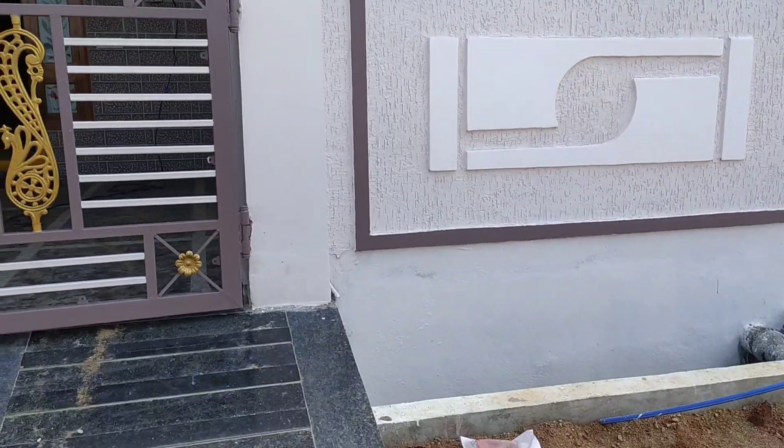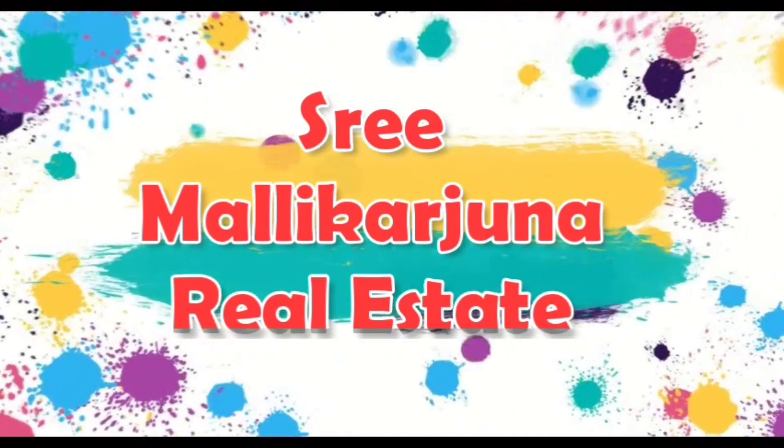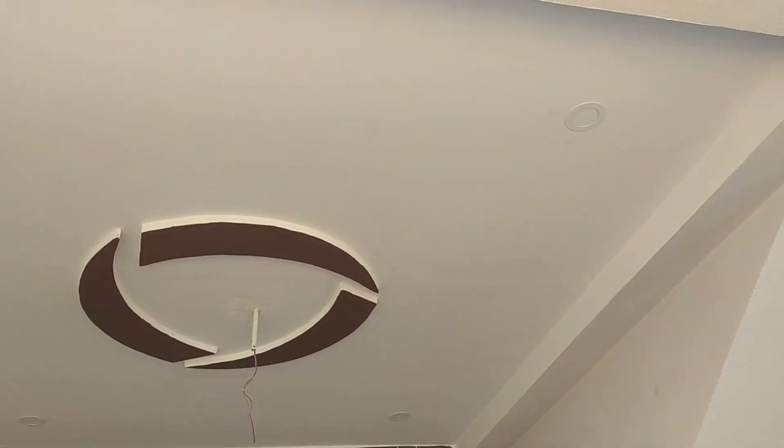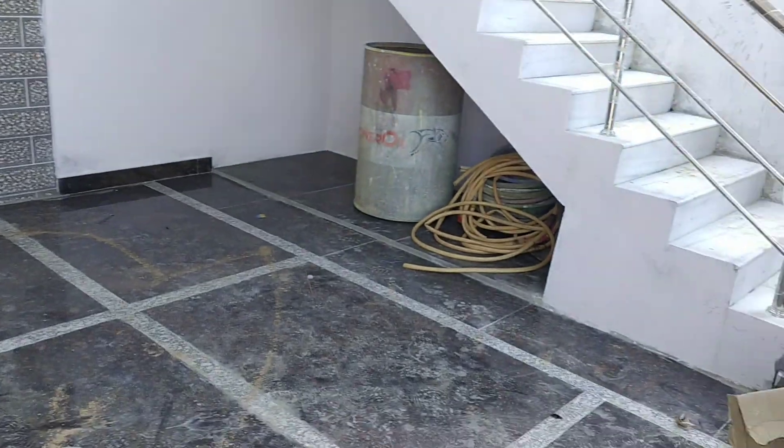Welcome to Shreemalikarjuna Real Estate. Hello and welcome. The price, location, and everything will be explained in this video.